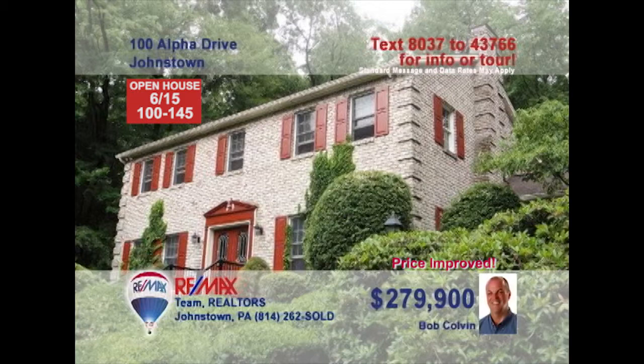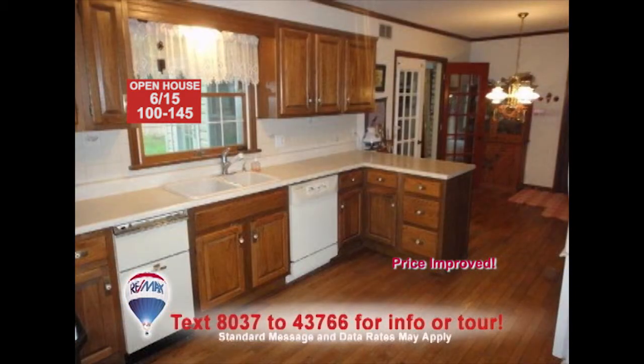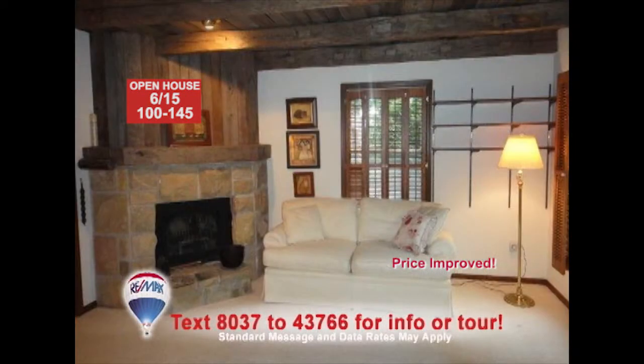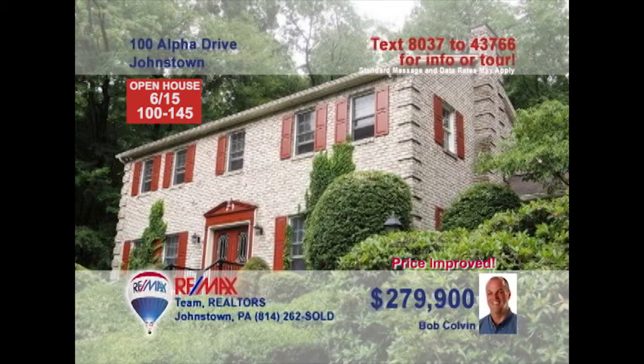Listing specialist Bob Colvin invites you to this Richland home on more than one acre. Imagine sitting in this living room with a massive fireplace and built-in bookcases. The kitchen offers plenty of open space to create your favorite meals, while the dining area lets light in through the French doors. Enjoy a snack or maybe a game of cards in the enclosed porch, a second fireplace upstairs, and a third in the lower-level family room. See it all with a buyer agent.